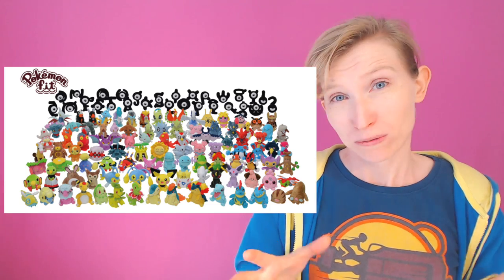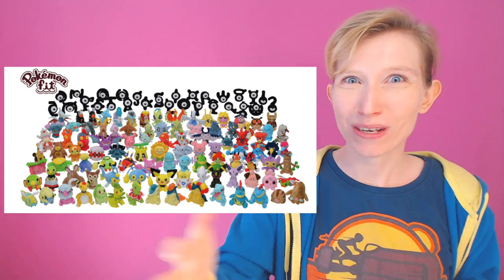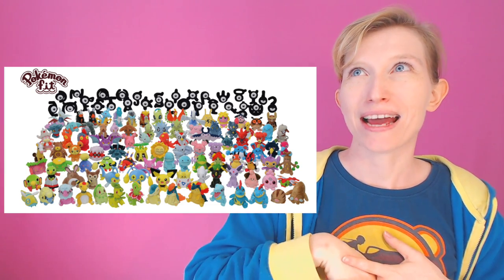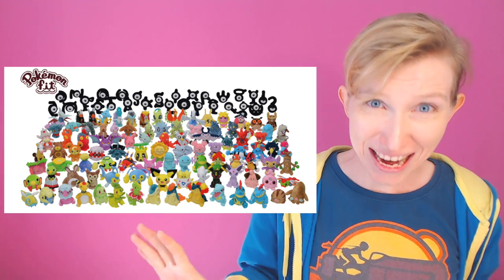Next up we have the Pokémon Center. There were some really adorable things released at the end of May — go check those out — but the big thing on the agenda for next month is the next Pokémon Fit release. The Pokémon Fit is a collection of plushes that covers almost all of the original 151, and they're expanding that collection. This new release has 127 new plushes, which is insane.